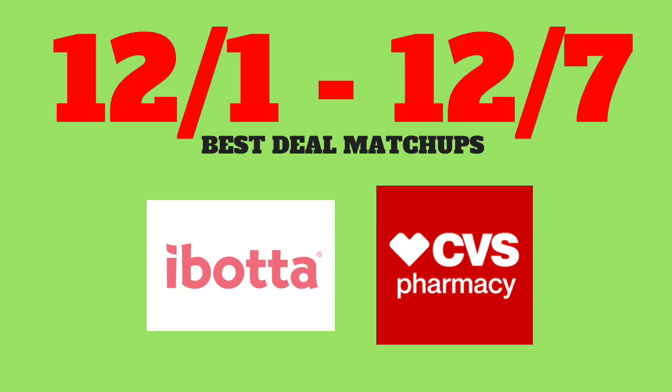Welcome back savers! Thanks so much for taking the time to watch this video. I hope you guys had a great Thanksgiving and that you're looking forward to another great week at CVS starting tomorrow on December 1st. I found some really great deals at CVS that we can pair with Ibotta for the deal week starting December 1st running through December 7th — great deals on personal care, food, vitamins, etc. Remember to scan